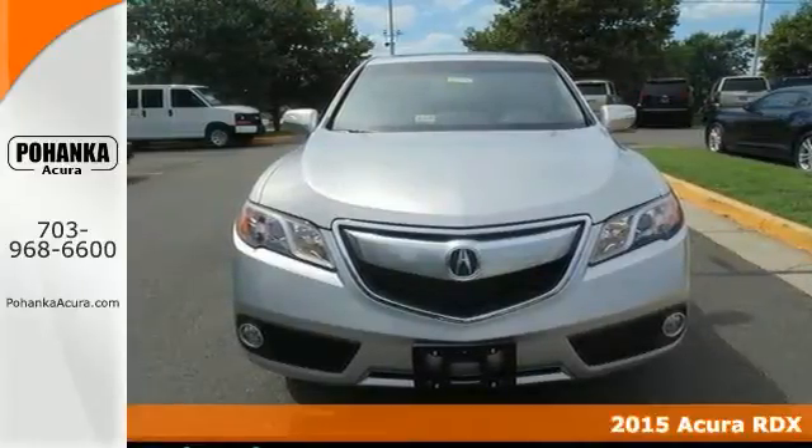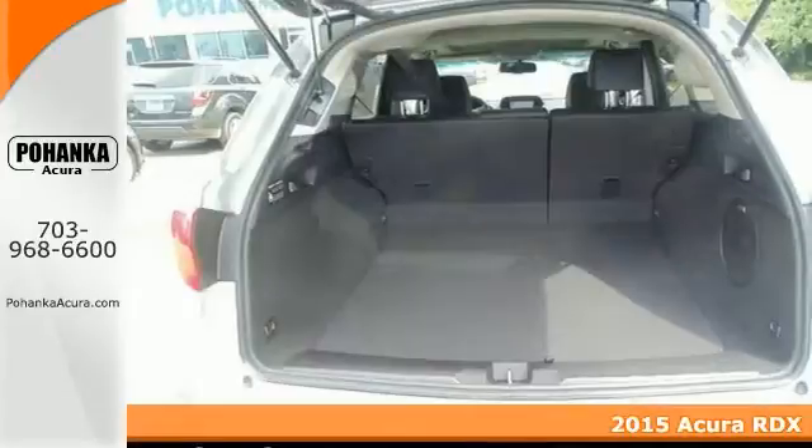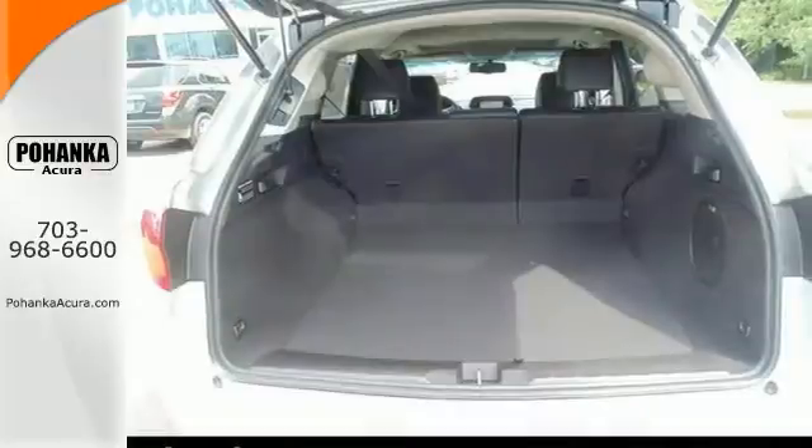Don't miss out on buying this great-looking 2015 Acura RDX. The quality of this outstanding RDX is sure to make it a favorite among our more informed buyers.